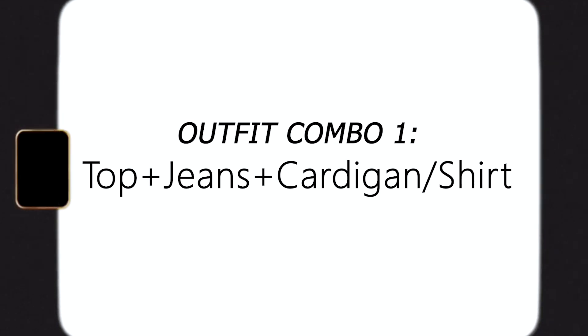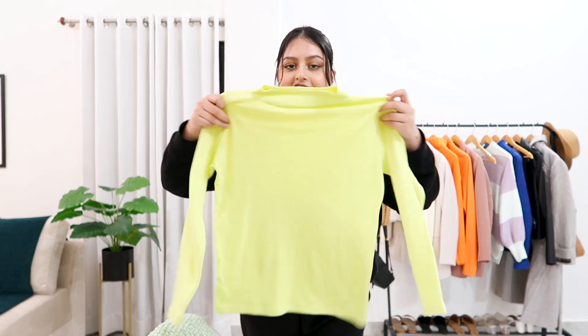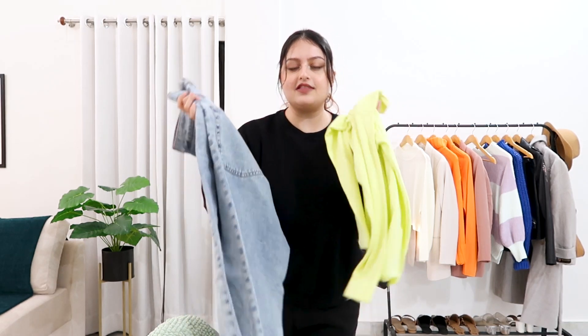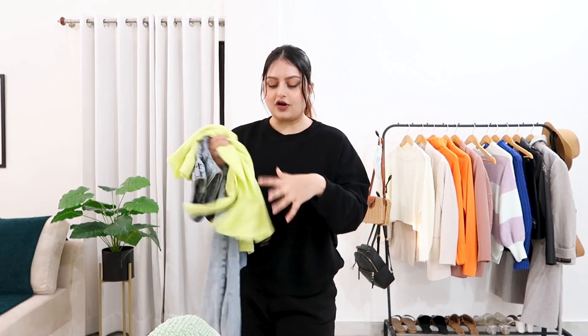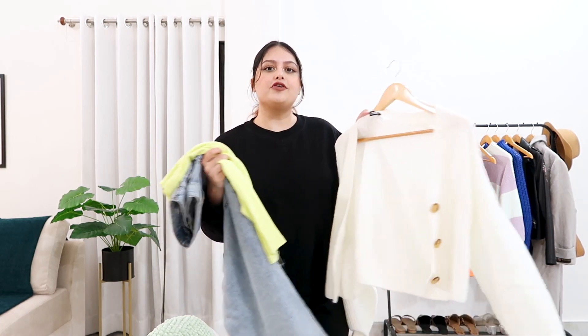The first piece I chose is this neon turtleneck — it's such a pretty piece and I love the color. I'll pair it with my H&M jeans. Both colors look really good together; they're very cool-tone shades so they go well together. This is a baggy piece and this is a fitted piece, so it's a good balance. For my cardigan, I'm going to go for a white cardigan. I think this outfit will look really cute together.